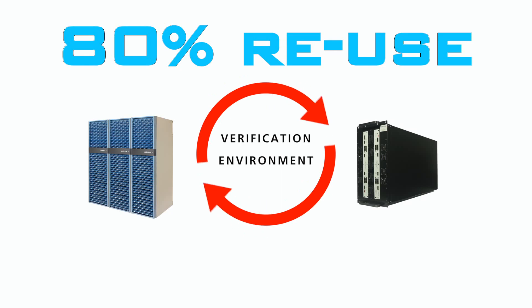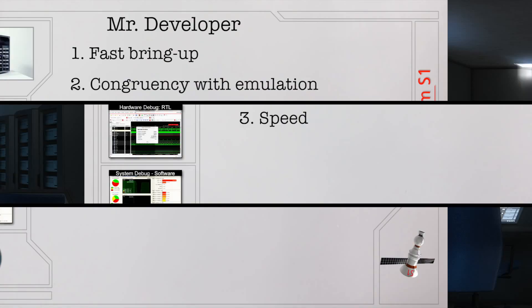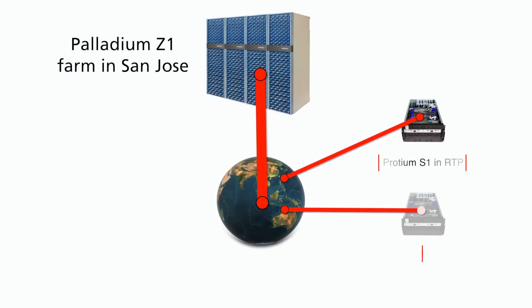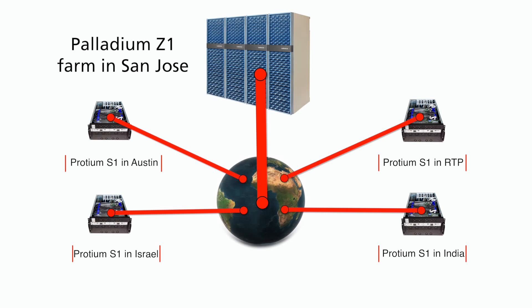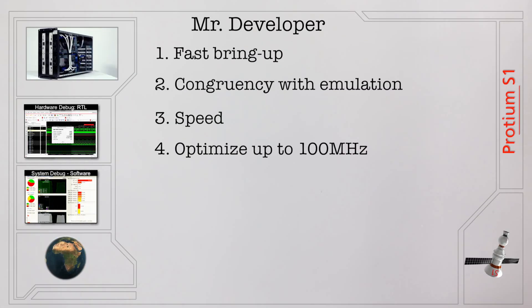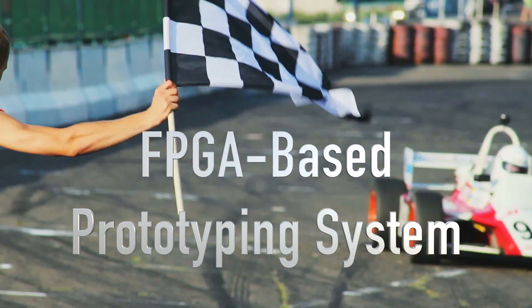This enables 80% reuse of verification environments. Speed for hardware and software regressions — your emulators can focus on the highest-value use models while you run regressions with limited or no debug on FPGA-based prototyping. Then you can manually optimize to get tens to hundreds of megahertz of speed. That's higher performance than we've ever seen from an FPGA-based prototyping system.